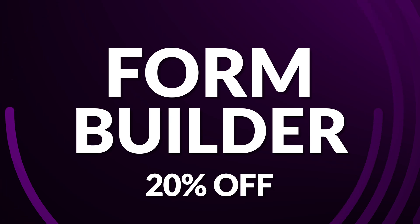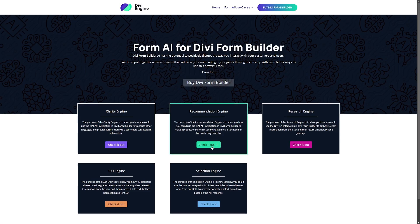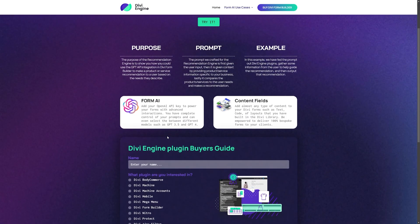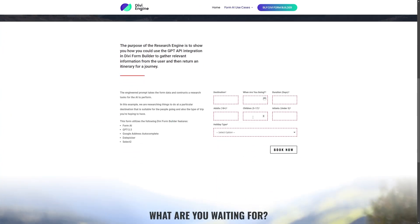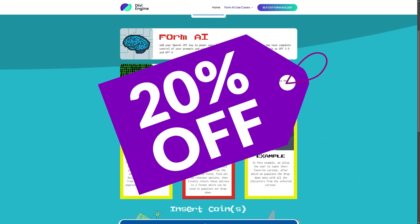Number 15 is the Divi Form Builder, which you can get today for 20% off during the sale. The Divi Form Builder seamlessly integrates with Divi Builder, empowering you to craft a diverse range of forms without coding expertise — from simple contact forms to complex front-end post-creation and advanced custom fields. A standout feature is Form AI, which leverages OpenAI's GPT API to introduce an interactive dimension to your forms. Get it today at an impressive 20% discount.